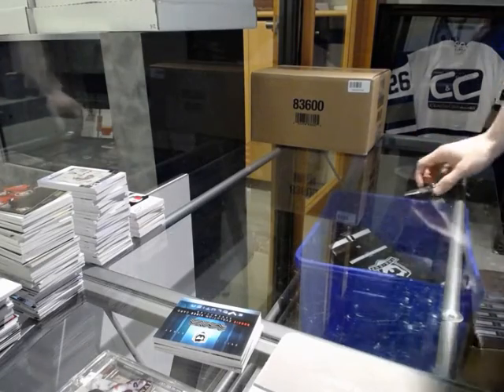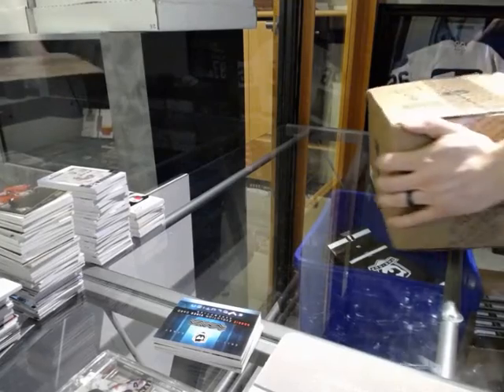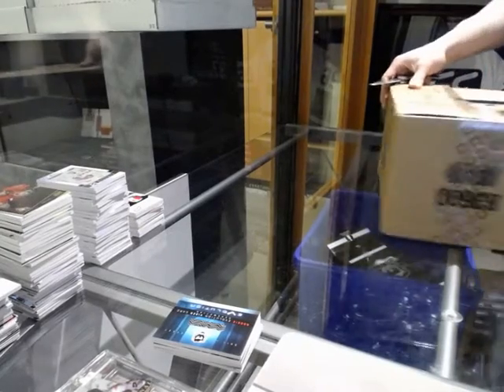Continuing on since the girl break number 5844, we're on to the 610 case of 14-15 Upper Deck The Cup.